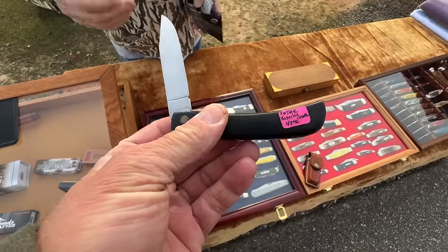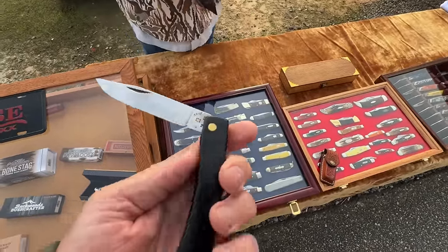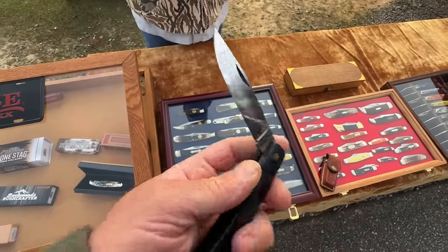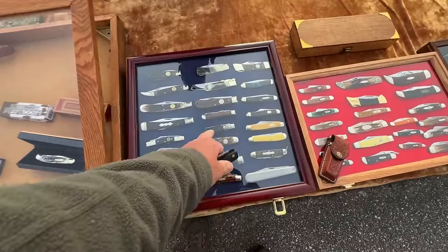He said he probably paid $40 or $49 for it. He'd take $49. He noted it's a $75 knife — pretty. And the IXL is early vintage, not a Schrade — from England.